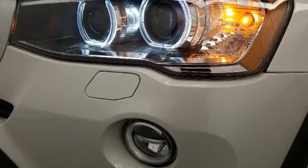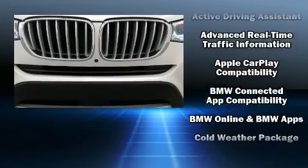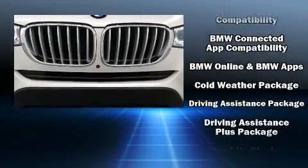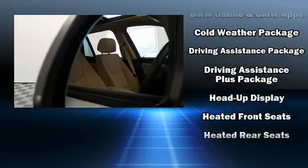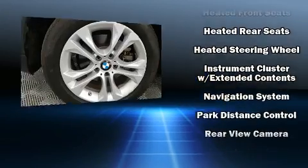BMW ensures the safety and security of its passengers with equipment such as anti-whiplash front head restraints, an emergency communication system, and four-wheel disc brakes with ABS. Sophisticated all-wheel drive technology maintains a firm grip on the road.